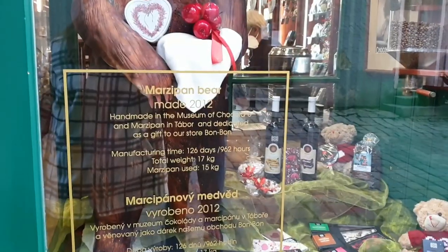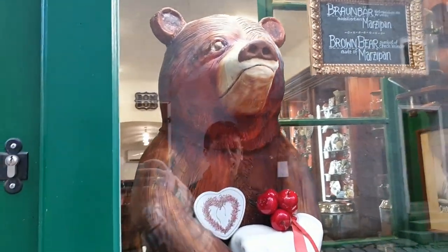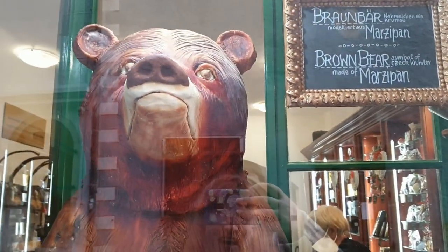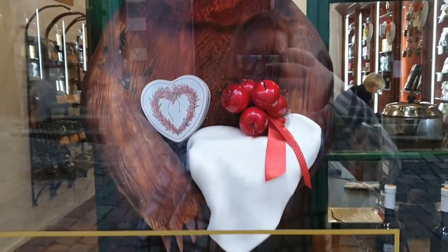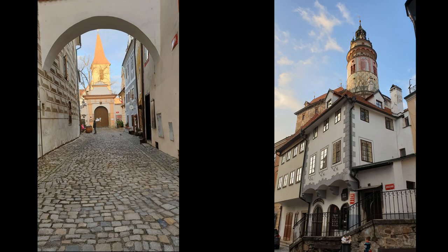One last bear. This one was made in 2012. It took 126 days to make, it weighs over 17 kilograms, and it's made entirely of marzipan.